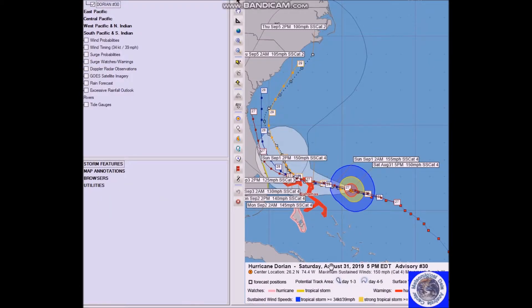Going back to Dorian — here's the latest position as of 5 PM: 26.2 North, 74.4 West. Maximum sustained winds are 150 miles per hour, Category 4, moving towards the west at eight miles per hour as it continues to slow. Don't forget it's moving between the weaknesses of the two ridges. That's it for now — have a good day.